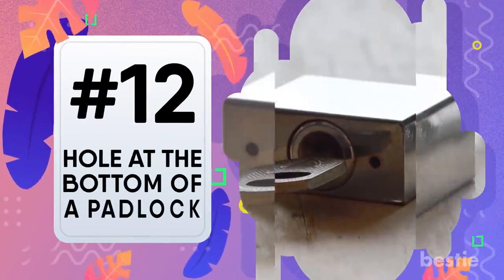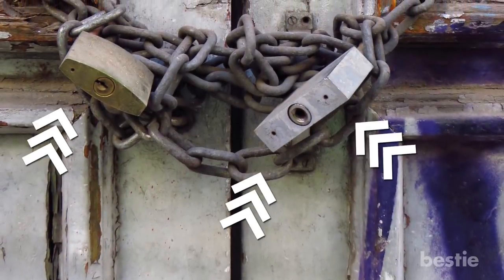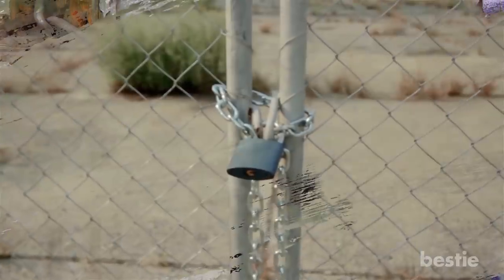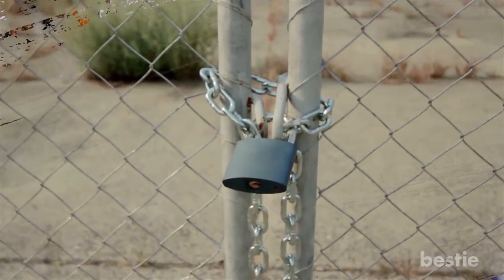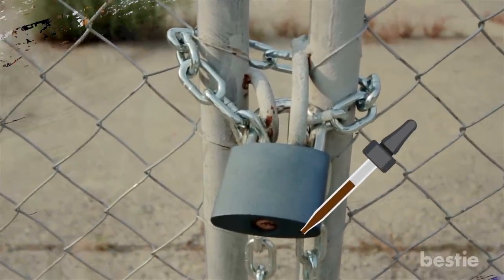Hole at the bottom of the padlock. That little hole is there for a few reasons. The first is that it lets water drain out of the lock if you're using it outdoors, so it won't rust in the rain or freeze and break in the winter. The hole can also be used to oil the lock to keep it working well.